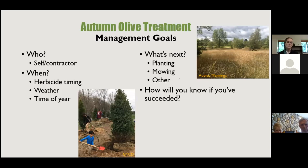Timing matters: certain chemical treatments can't be done in spring, and winter requires different chemical formulations. Consider weather — peak July heat or December cold are not ideal. After your first year of treatment, plan how you'll continue to control autumn olive going forward — through plantings to shade it out, mowing, or other methods.